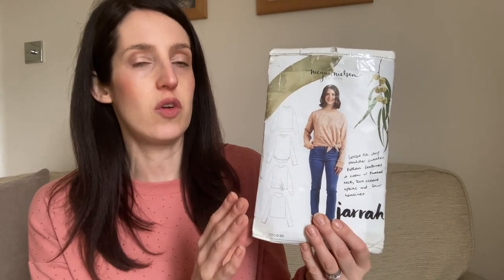I do like a dropped shoulder — I just kind of like that style. It's also got a really good size range. I've got the 0 to 20 pattern in US sizing. There's also a Megan Nielsen curve version which I think goes from a size 14 up to a 30 or 32. It's a really great pattern.